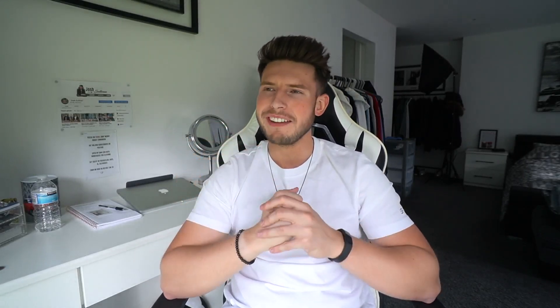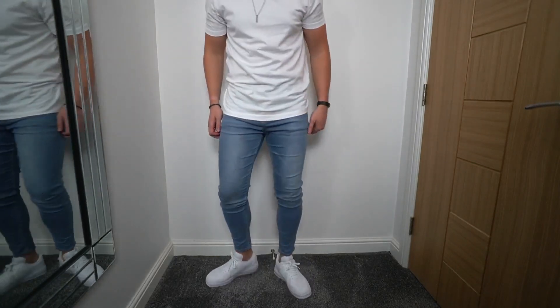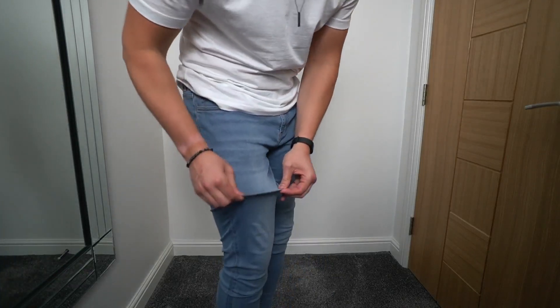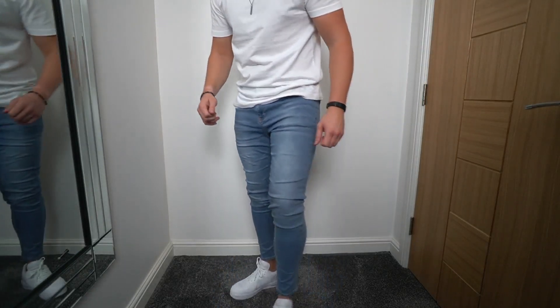Moving on to the second pair: the super skinny super stretch ones. My favorite are the light blue — I feel like this color goes with so many different outfits. It's just the perfect color for summer, spring, even autumn and winter. One thing I do recommend if you're going for the super skinny is to size up on the waist if you don't like them too tight. If you've got skinny legs you don't have to size up, but if you've got bigger legs or a bigger build, I definitely recommend sizing up and wearing a belt or getting them tailored.